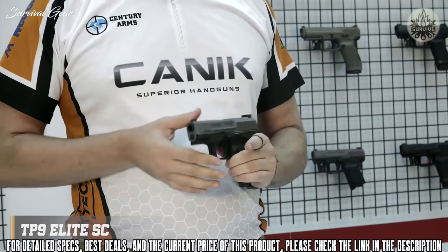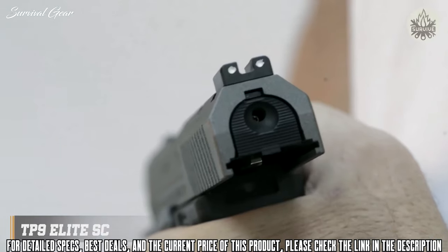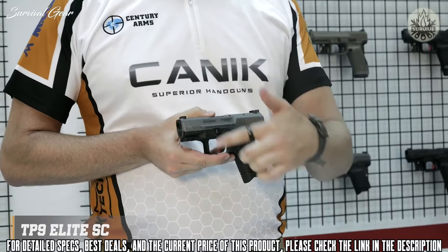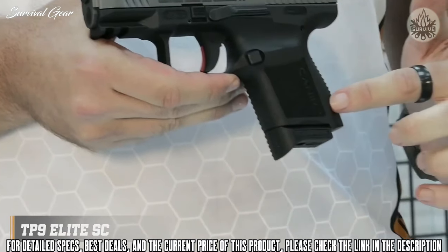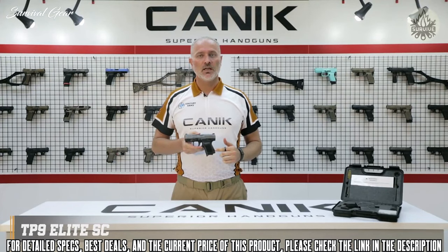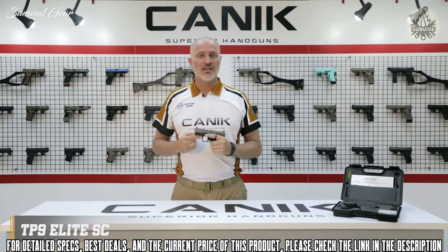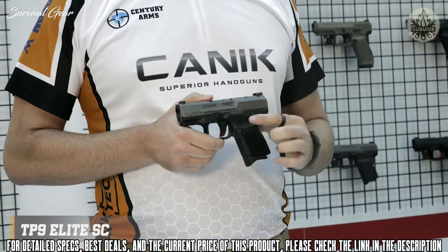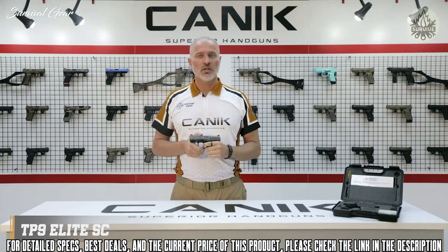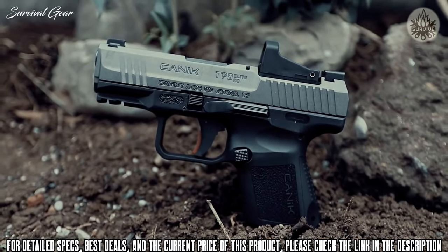The TP9 Elite SE has an ambidextrous slide stop lever located on either side of the frame. Like most other TP9 series pistols, it has a loaded chamber indicator on the top and a striker status indicator on the rear. The pistol has a fiber-reinforced polymer frame with a 1913 Picatinny rail. The grip has improved side texture with a new logo, and the back straps are changeable — one is included in the package for an ideal fit for your hand. The special design trigger guard provides extra control.